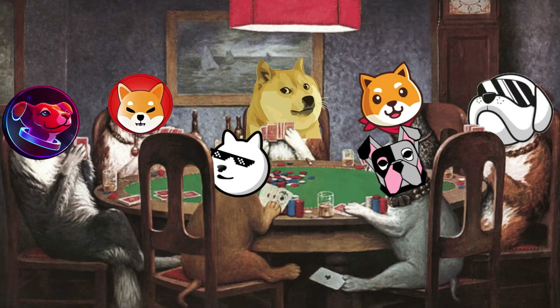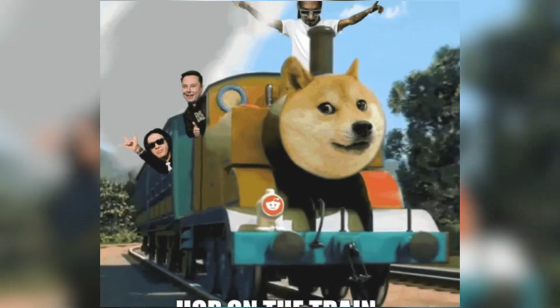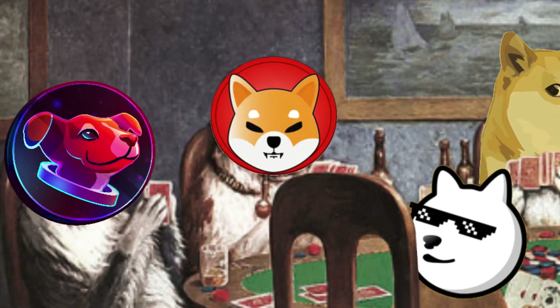If you're watching the current cryptocurrency hype on meme coins, you would have seen the Dogecoin hype on the market and would have made some money with it, or would have missed the opportunity. And if you're searching for the next hype, it's already here — the Shiba Inu Coin.